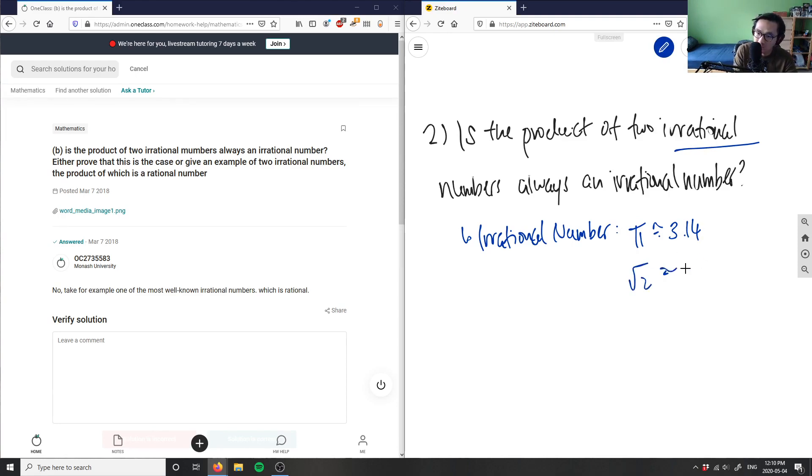Other common irrational numbers include e, which is approximately 2.72 — it goes on and on as well. So the question is asking: is the product of two irrational numbers always an irrational number?